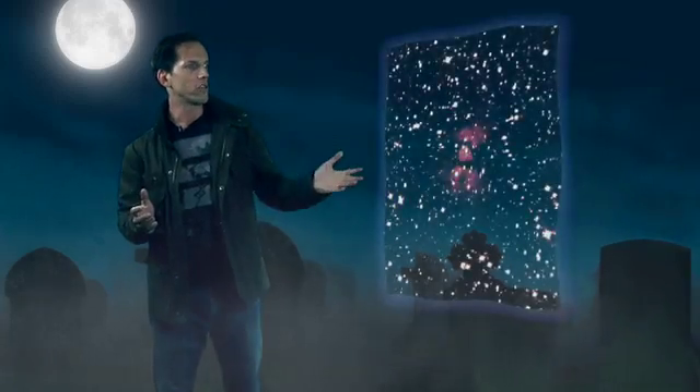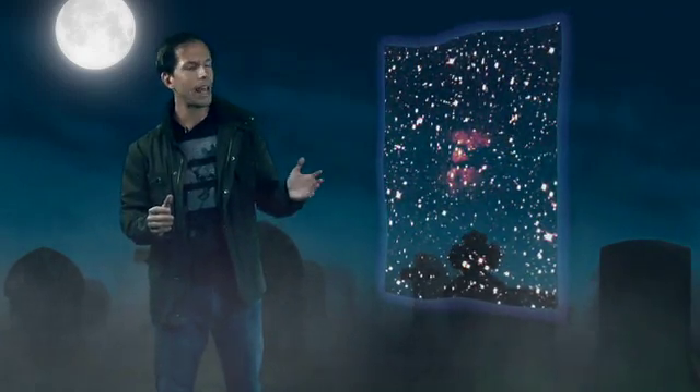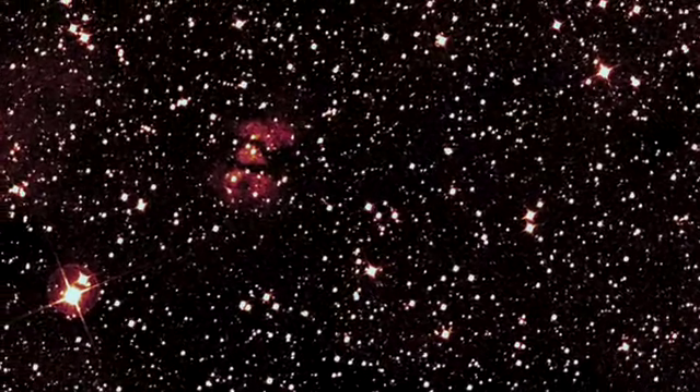Sometimes our eyes, limited to the realm of the visible, aren't enough to see what's hiding in the shadows. Consider this region, which at a casual glance shows little but stars and an hourglass-shaped smudge. Spitzer's dust-piercing view lays bare what's lurking underneath.